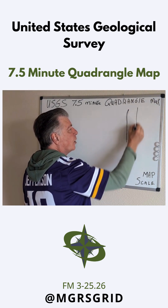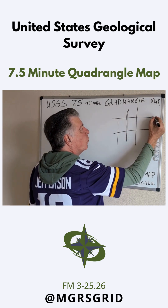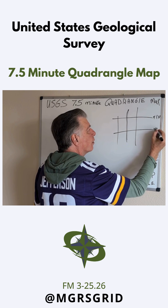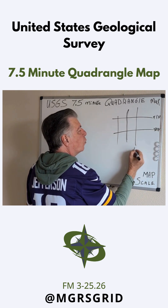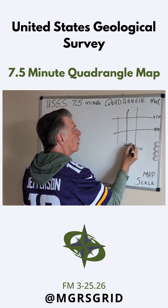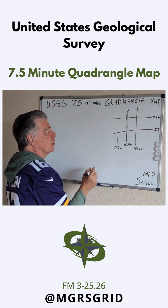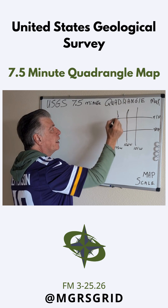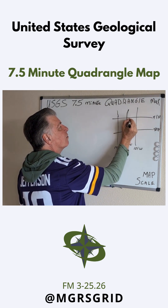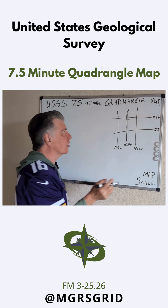They took latitudes and longitudes. Let's call this 41 north, and this 40 north. Let's call this 101 west, 102 west, 103 west. So the USGS took a square out of this section — 7.5 minutes of latitude and 7.5 minutes of longitude — and made that into a map. That's a map section.